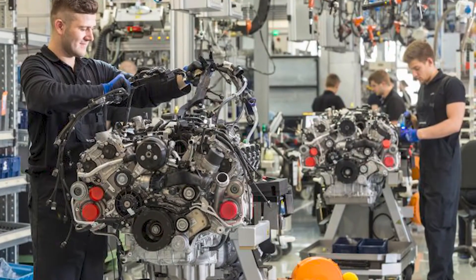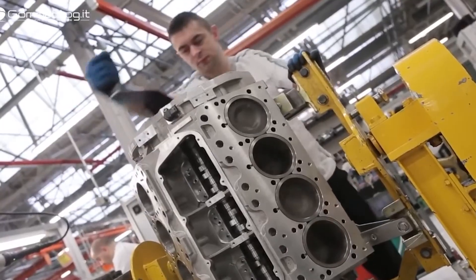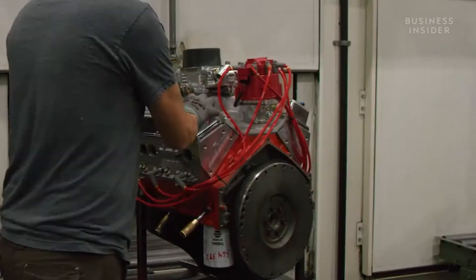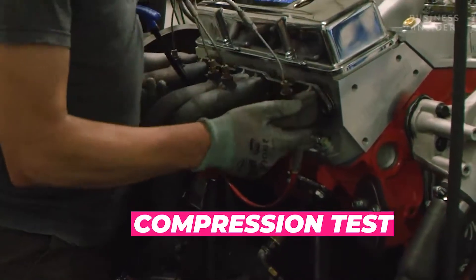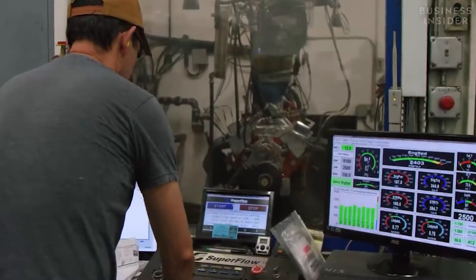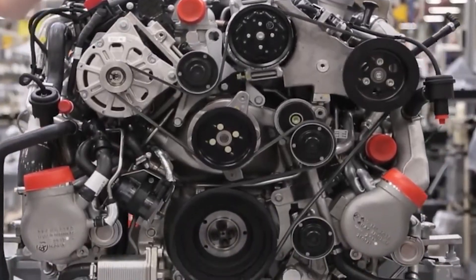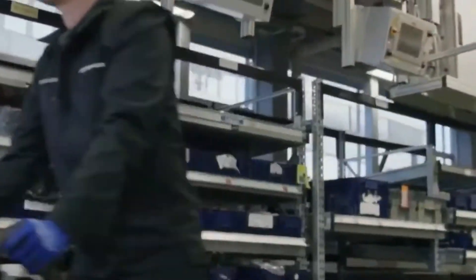The assembly process requires skilled workers who use specialized tools and equipment to fit each component together precisely. This process also includes the installation of the camshaft, which controls the opening and closing of the engine's valves. Once the engine is fully assembled, it undergoes a series of tests to ensure that it is working correctly. These tests include a compression test, which measures the pressure in the engine's cylinders, and a leak-down test, which checks for any leaks in the engine's components. The engine is also tested on a dynamometer, which simulates various driving conditions to ensure the engine performs correctly under different loads and speeds. The final step in the production phase is the finishing process, which involves painting the engine and adding any necessary components such as belts, hoses, and sensors. The engine is then packaged and shipped to car manufacturers, where it will be installed in high-performance vehicles.